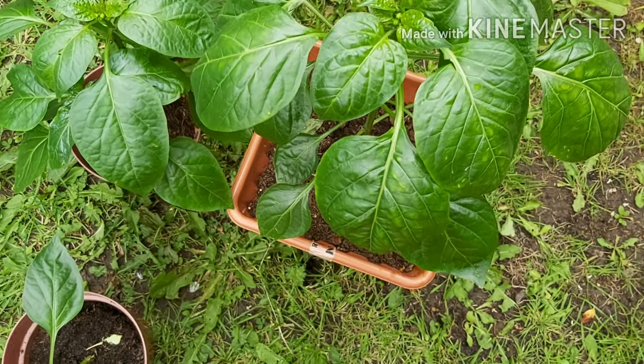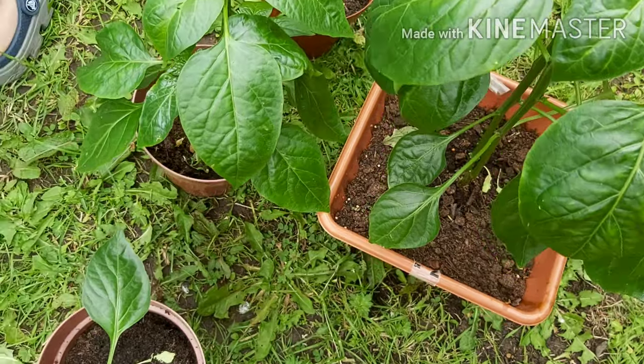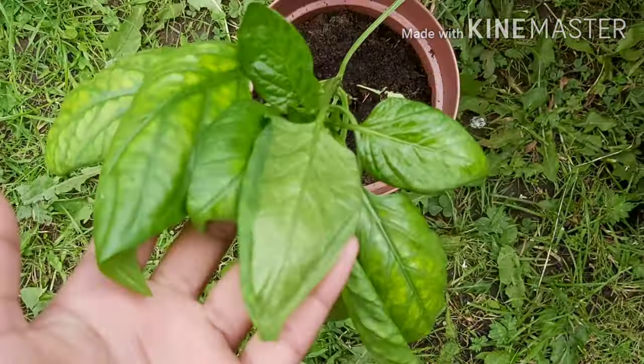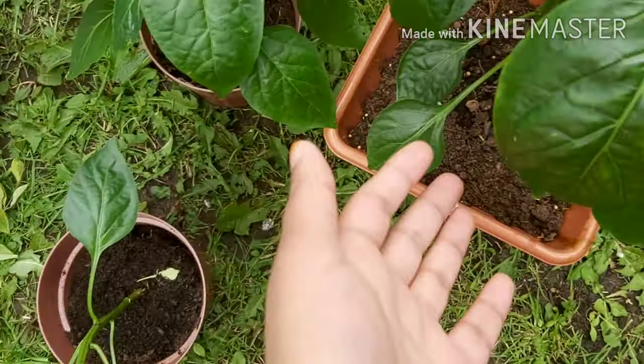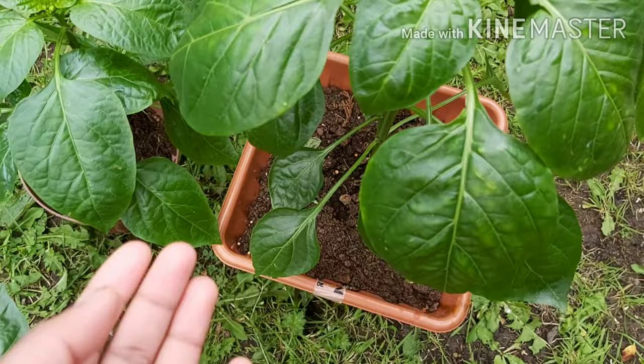Assalamualaikum, welcome back to Precious Day Vlogs! How are you all? In today's video, I will be sharing with you some of the most amazing green plants in our backyard garden.